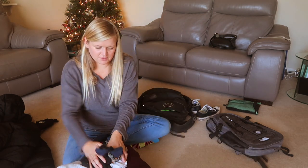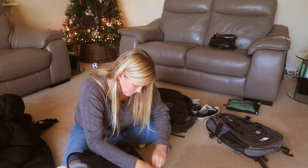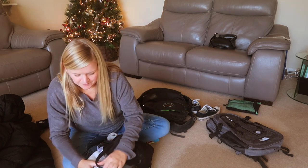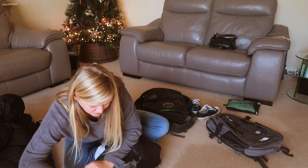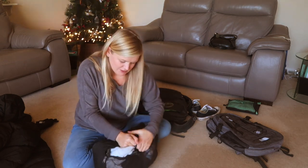Underwear, knickers, socks — we can squeeze this in. No problems at all.